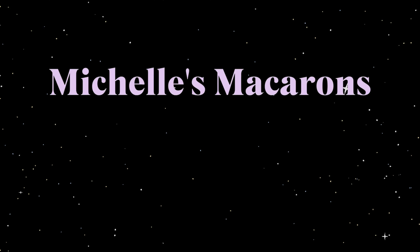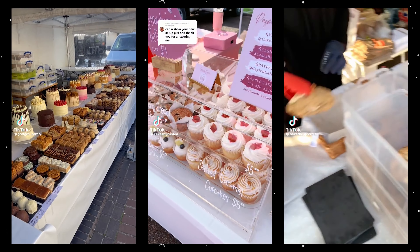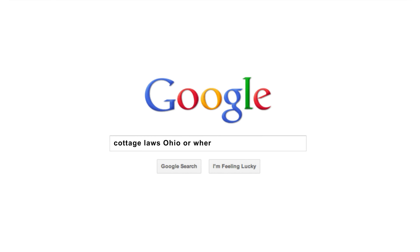Today we're talking about how to start your home bakery business, and I've broken it down to really simple steps. First thing you want to do is make sure you can even sell in your state. Just do a quick search on Google for 'cottage laws Ohio' or wherever you are, or go to this video — I'll put a link in the description.